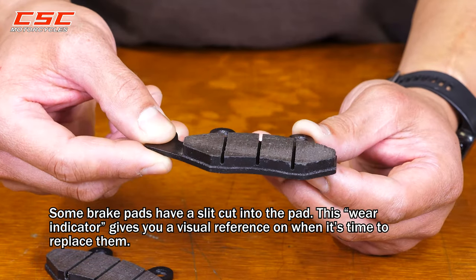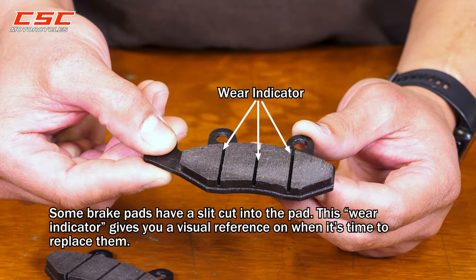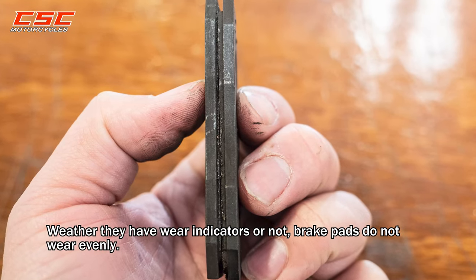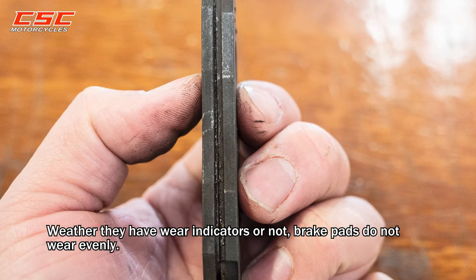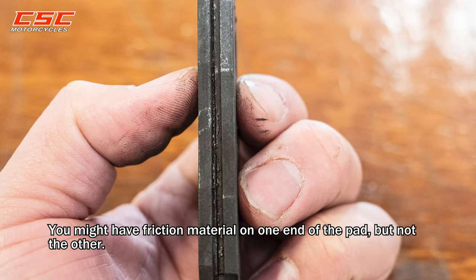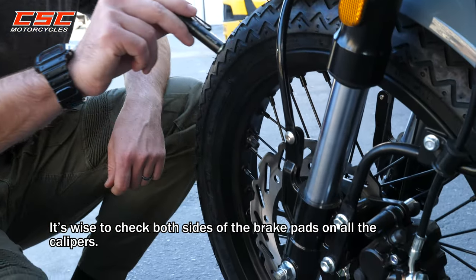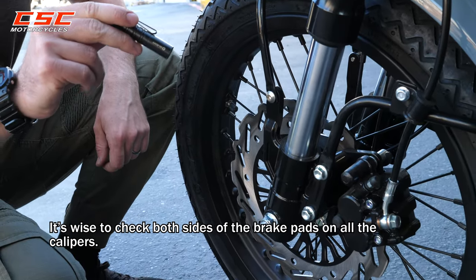Some brake pads have a slit cut into the pad. This wear indicator gives you a visual reference on when it's time to replace them. Whether you have indicators or not, brake pads do not wear evenly — you might have friction material on one end of the pad but not the other. It is wise to check both sides of the pads on all the calipers.